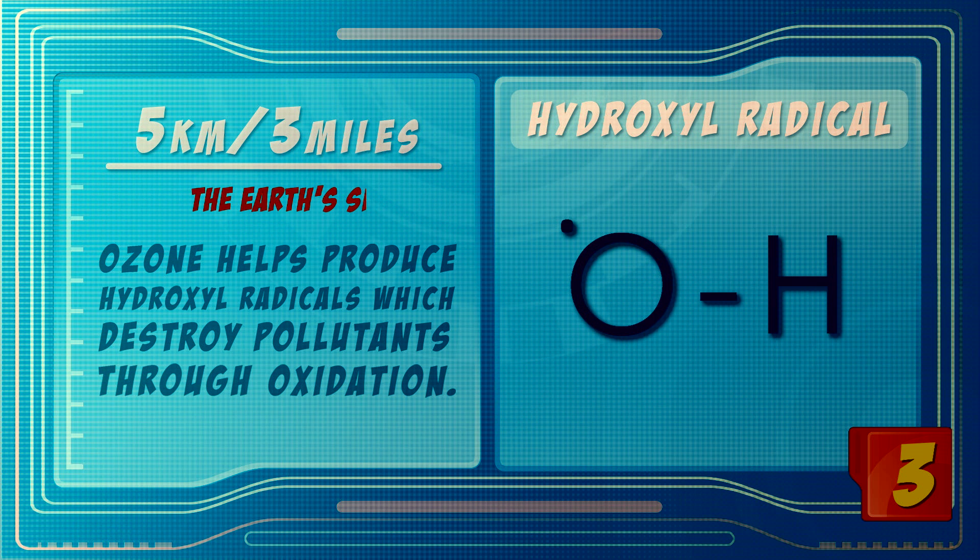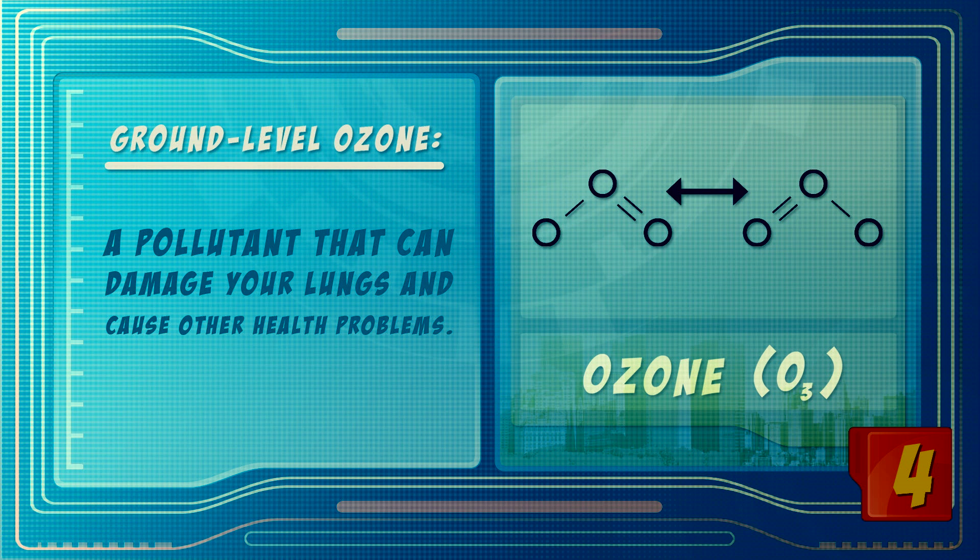And then finally, if you go down to the surface, ozone itself is a pollutant. So if you breathe ozone, your lungs can hurt, it can damage plants, and people have found that it can reduce life expectancy in areas where there's a high level of ozone.